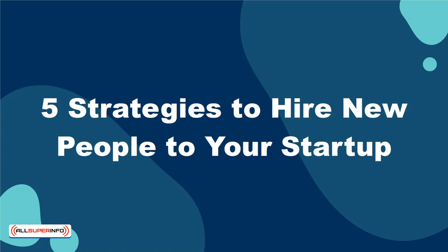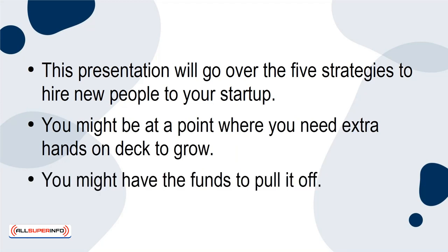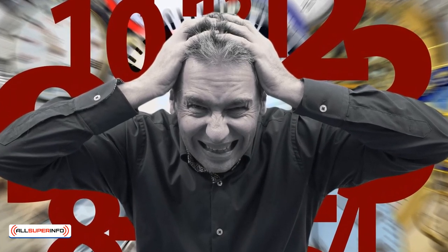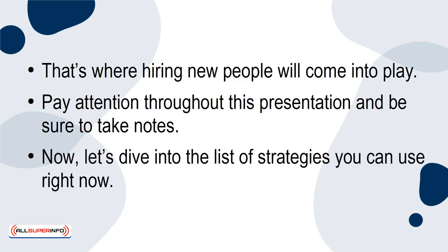5 Strategies to Hire New People to Your Startup. This presentation will go over the 5 strategies to hire new people to your startup. You might be at a point where you need extra hands on deck to grow, and you might have the funds to pull it off. A startup can grow to new heights — it's a matter of time. When it does, you know that you can't tackle everything alone. That's where hiring new people will come into play. Pay attention throughout this presentation and be sure to take notes. Now, let's dive into the list of strategies you can use right now.